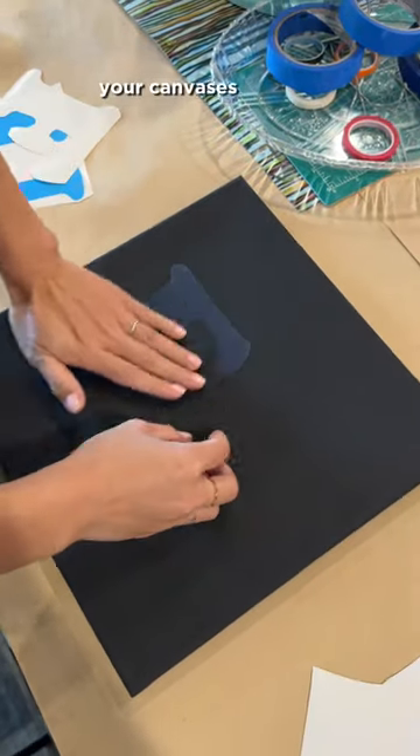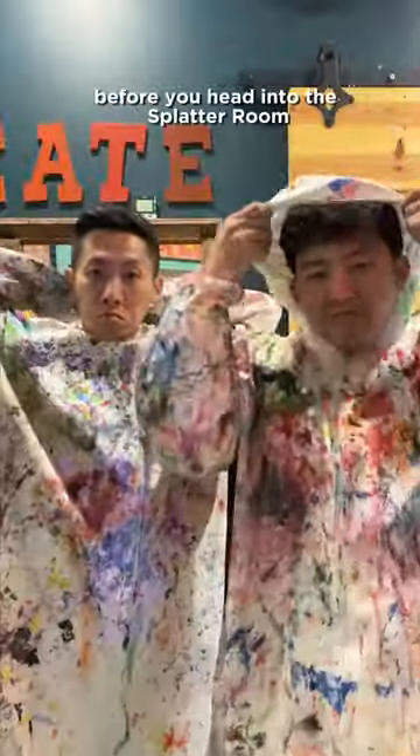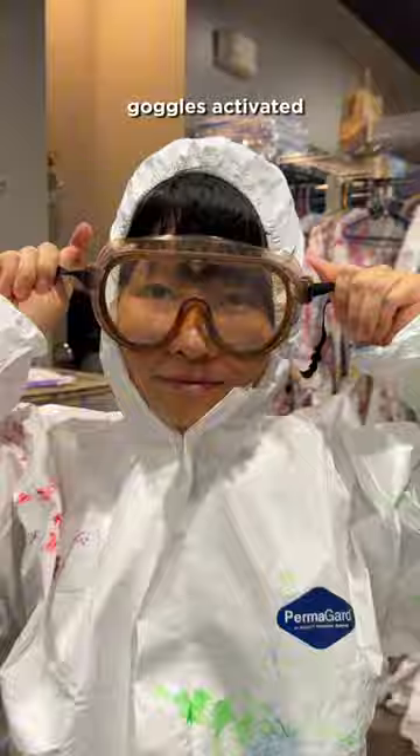You start out by prepping your canvases with any patterns that you want on it. Then you put on your safety gear before you head into the Splatter Room. Goggles activated.